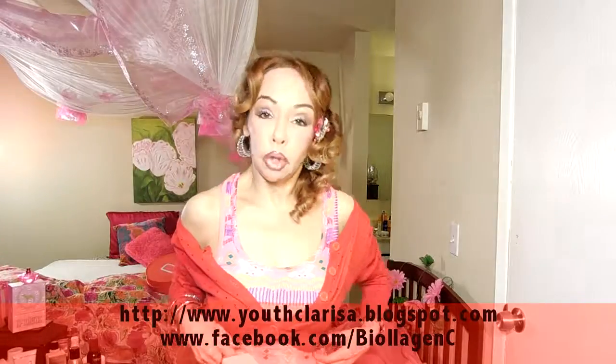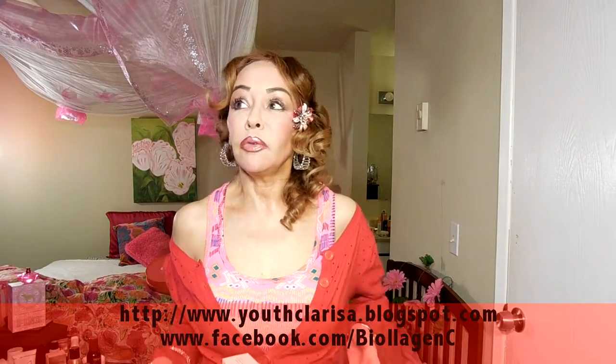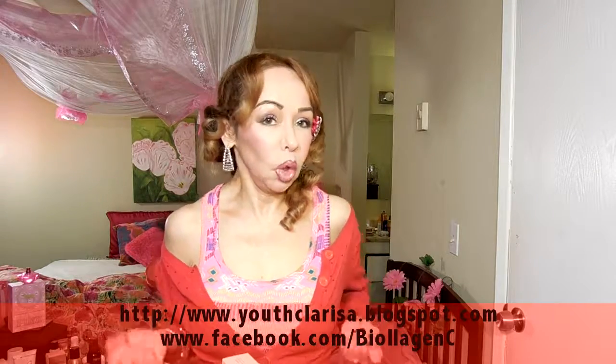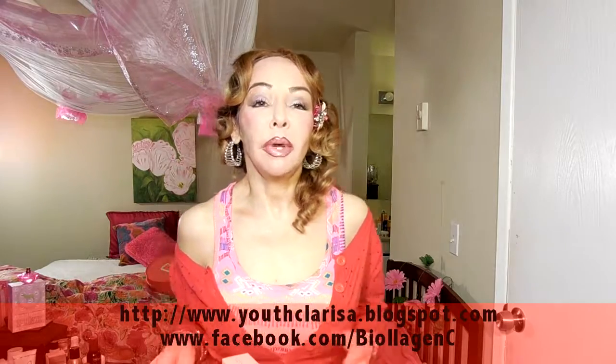Hello girls on YouTube, how are you? I am making a few videos tonight so I am wearing the same clothes in case you wonder why. Okay my sweet friends,